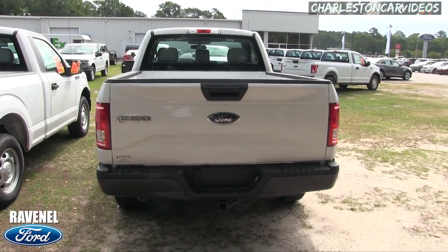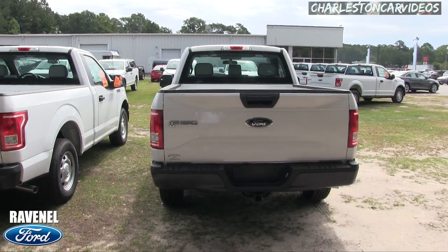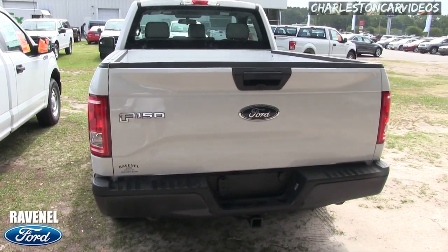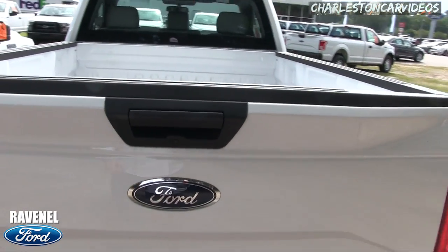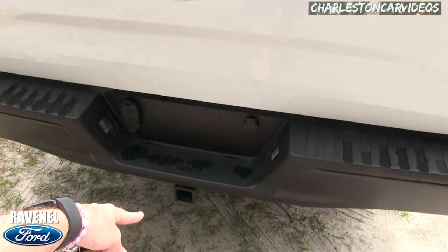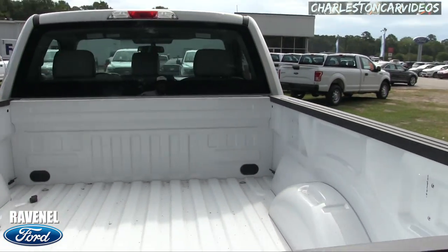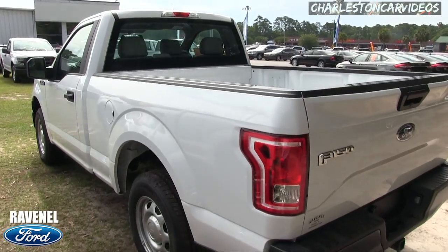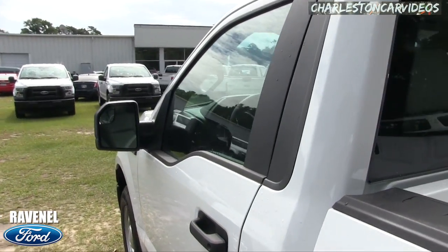I was talking with the internet manager and asked how many bad reviews they really get. He said hardly any — they actually get two to three positive reviews every week. In the rear, you do have a backup camera and a tow package. There's no spray-in bed liner; if you need one, the parts department can add it on — they won't just throw one in and charge you extra.